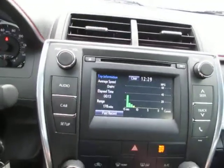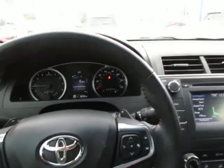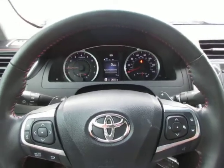So if you're in the market for a really great economical sedan, come down to King's Colonial Ford and take this Camry for a test drive. Thank you for watching.